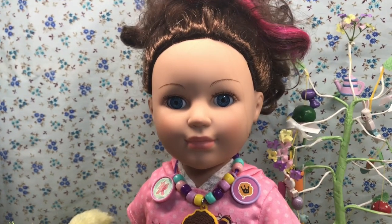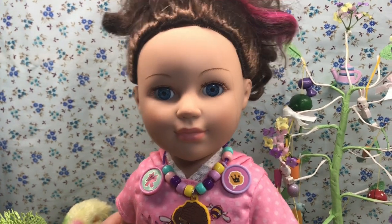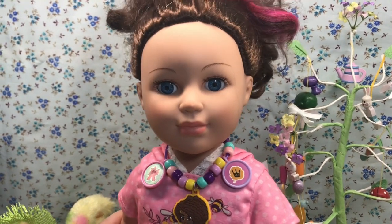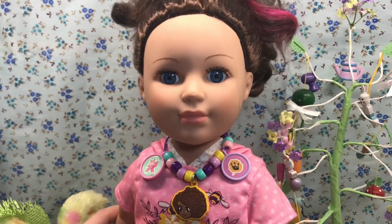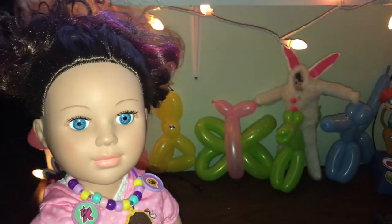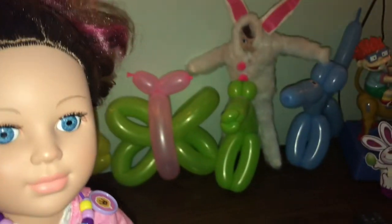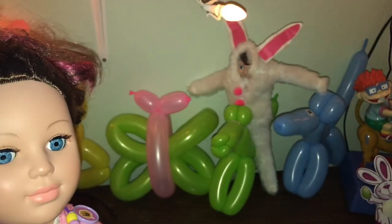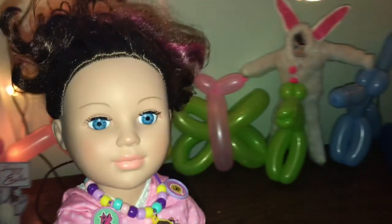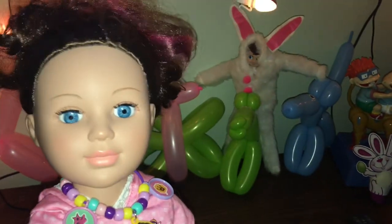First off, every morning that I woke up, the elf had done something fun. It was so exciting each morning, getting up and wondering what he had done that night. Look what I found — the elf! He's with the balloon animals that I made in my last vlog. He likes the horse one by the looks of it. Silly elf.